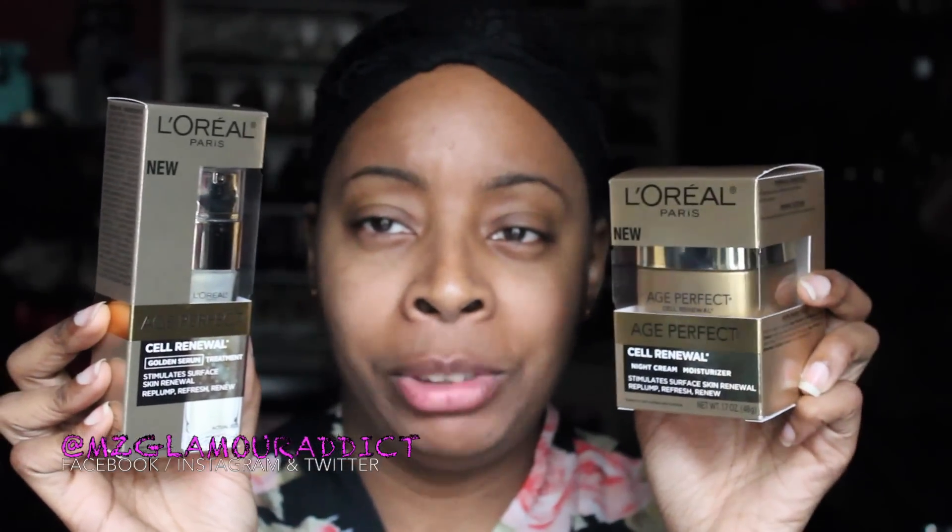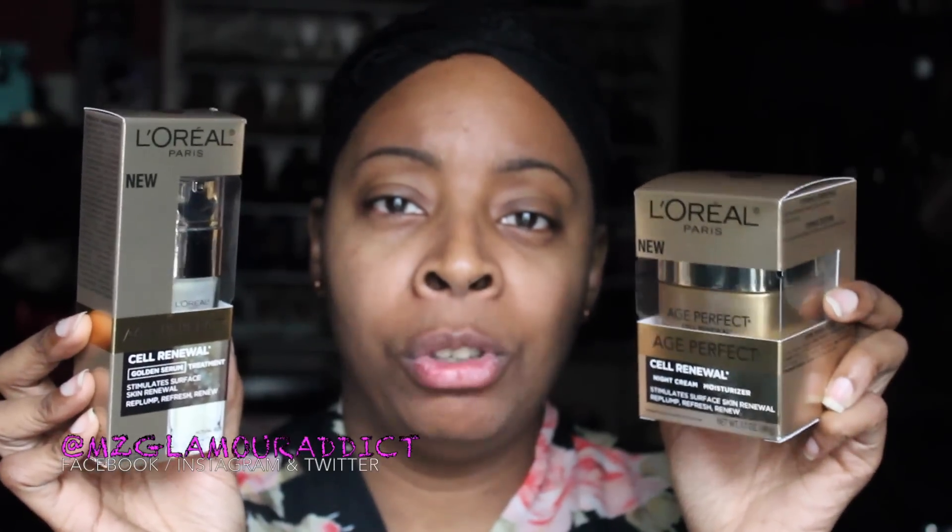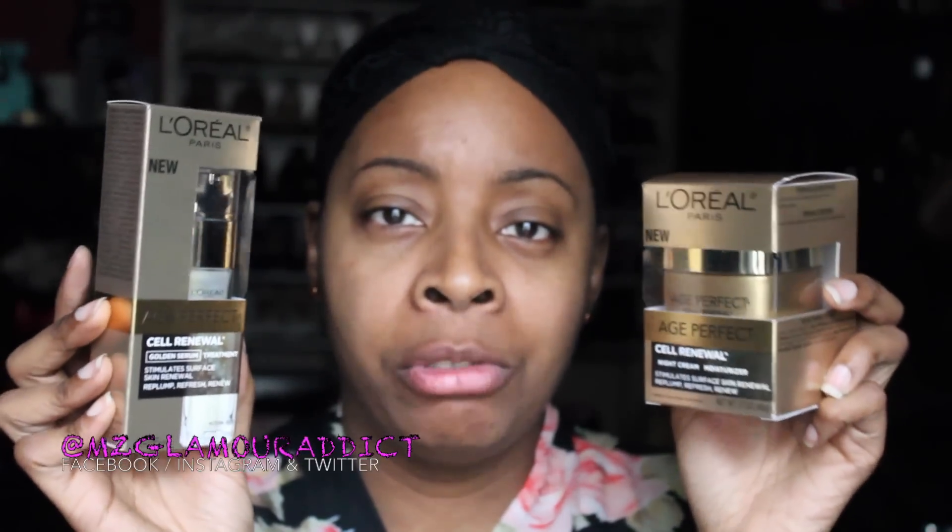Hey Glam Dolls! I'm here today with new makeup on because I want to talk with you about skincare — my skincare specifically. I'm going to share with you a product by L'Oreal that I'm going to give a try for the very first time. It is called the L'Oreal Age Perfect Renewal.